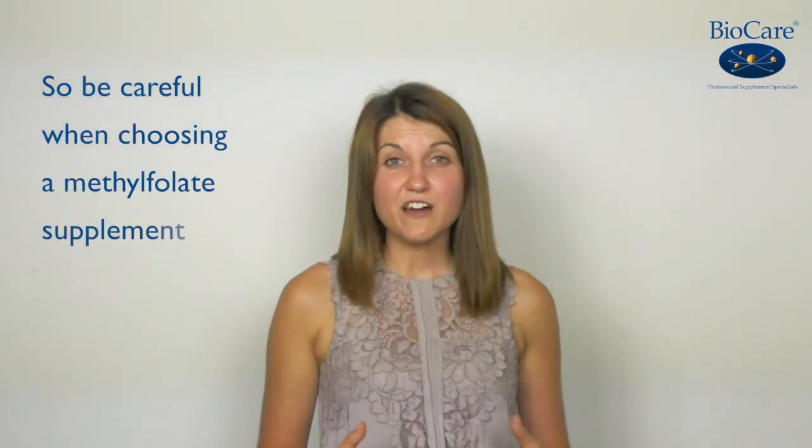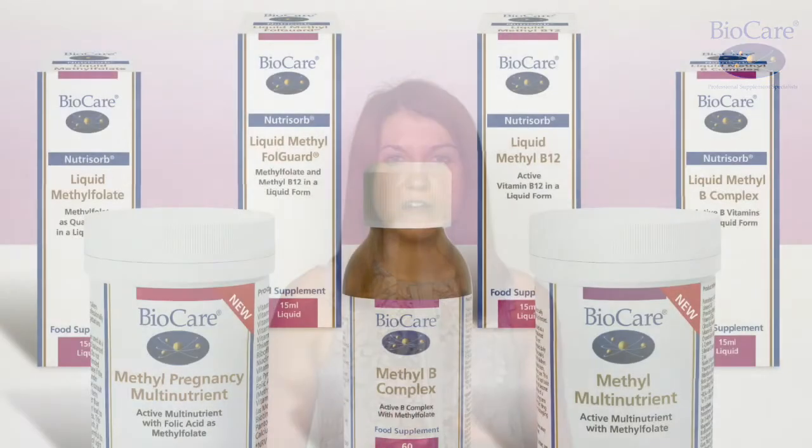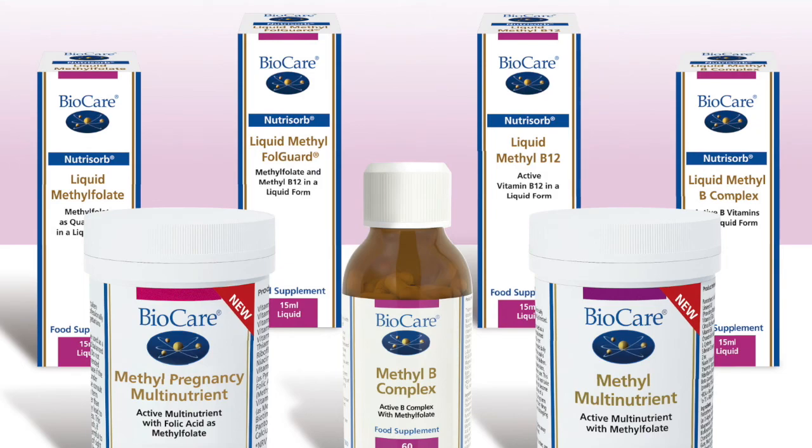So be careful when choosing a methylfolate supplement and make sure you use the best and the most bioavailable form available — quatropholic. All BioCo's methyl range contain quatropholic, and if you've got any questions about it, you can ask our clinical nutrition team.